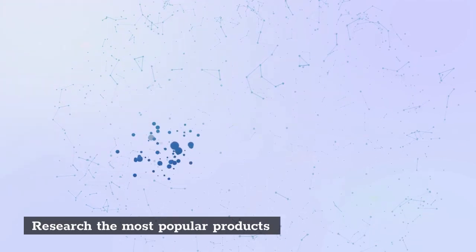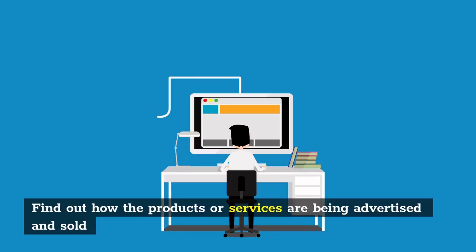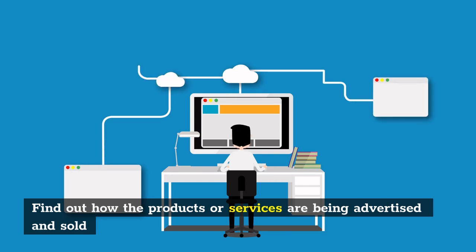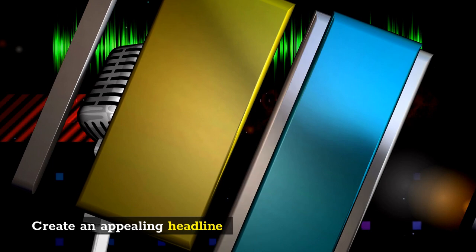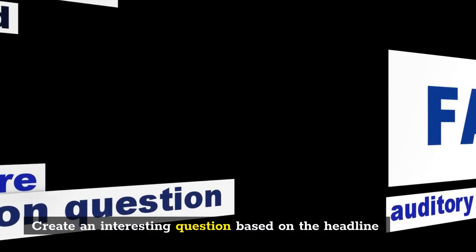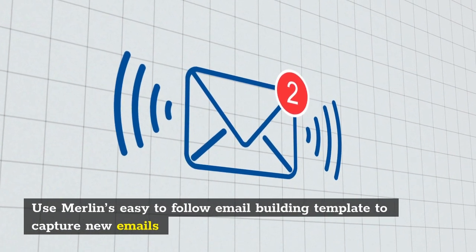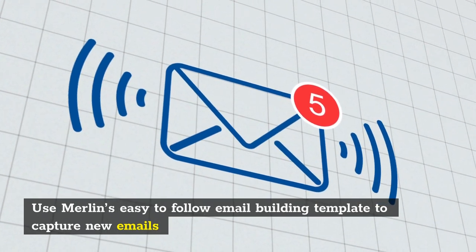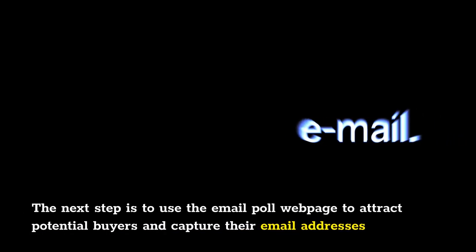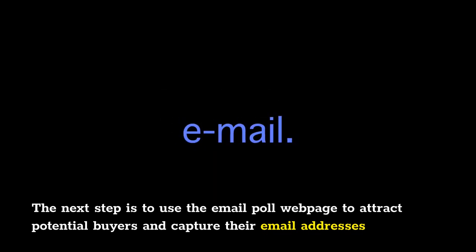Here is a breakdown of successful email marketing processes: research the most popular products, find out how the products or services are being advertised and sold, create an appealing headline, create an interesting question based on the headline, use Merlin's easy-to-follow email building template to capture new emails, and use the email poll webpage to attract potential buyers and capture their email addresses.